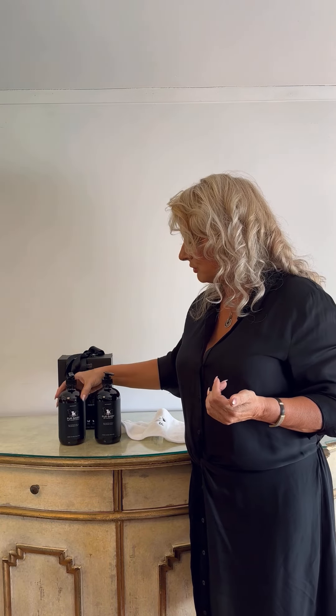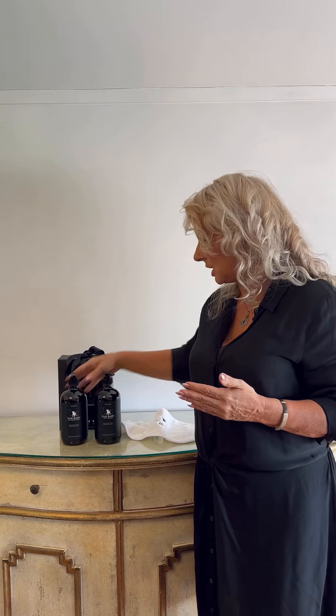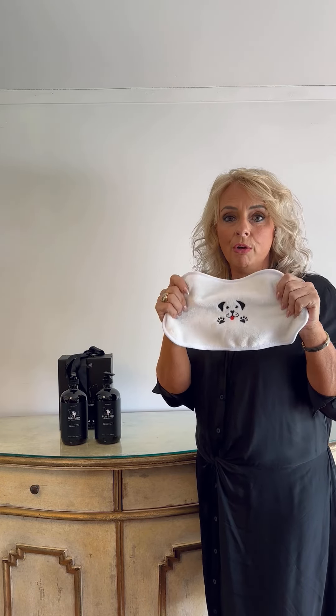We have a natural shampoo, no nasties in there, and of course a natural conditioner with no nasties. We've also included a free gift which is this gorgeous soft little cloth for cleaning round puppies eyes and nose.